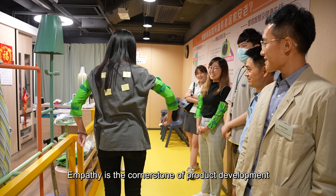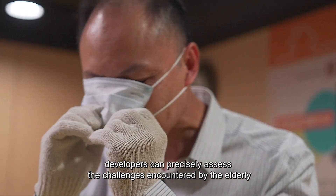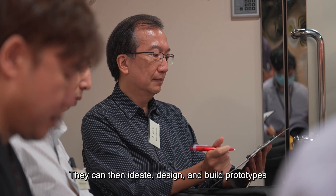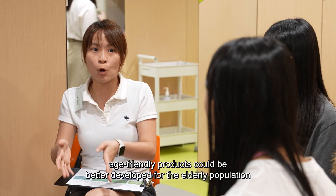Empathy is the cornerstone of product development. Through this experiential activity, developers can precisely assess the challenges encountered by the elderly. They can then ideate, design, and build prototypes. Upon iterative testing and refinements, age-friendly products could be better developed for the elderly population.